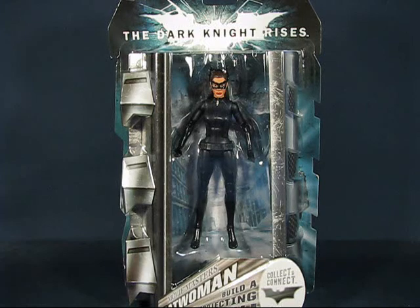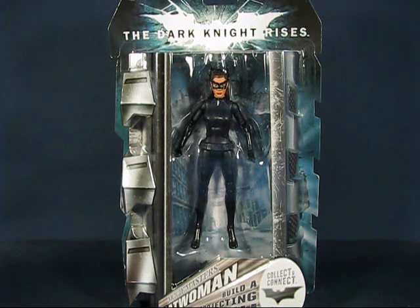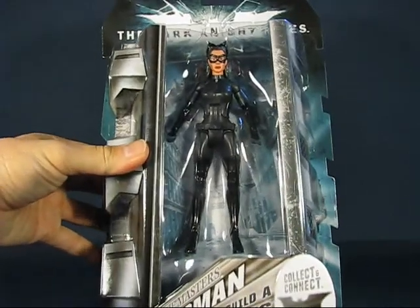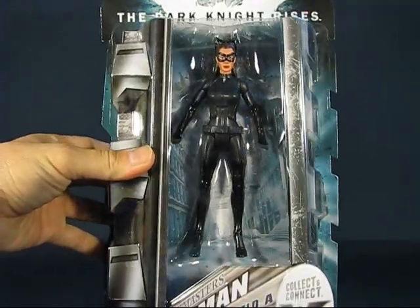One vendor had the Catwoman for $25. I was willing to pay that much for it. The Catwoman figure may come out more plentiful later on — hopefully it's not a harder-to-find figure in the coming weeks — but I was willing to pay $25 to have it now. I think it's actually a pretty neat figure and worth what I paid for it.